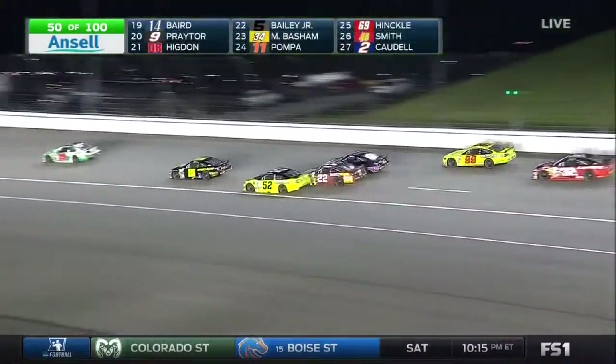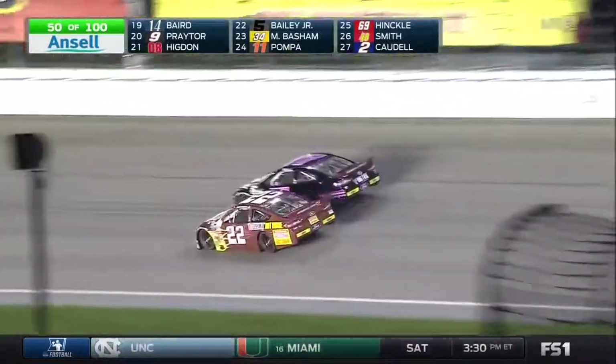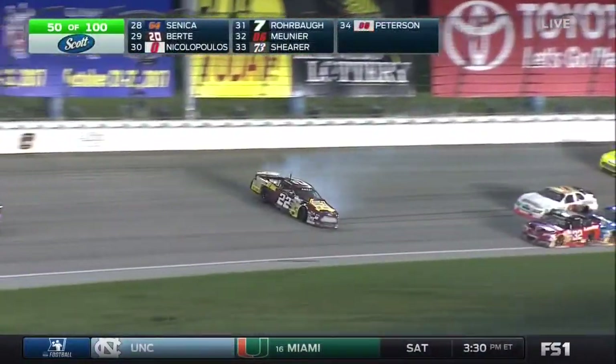Michael Self will go by. Four or five cars going to go in, and there's his teammate. The number 22 is sideways, and it looks like Snyder's going to spin.